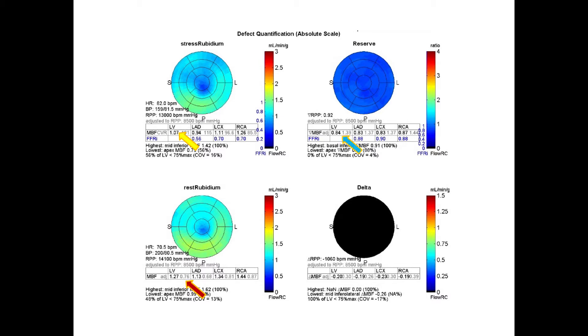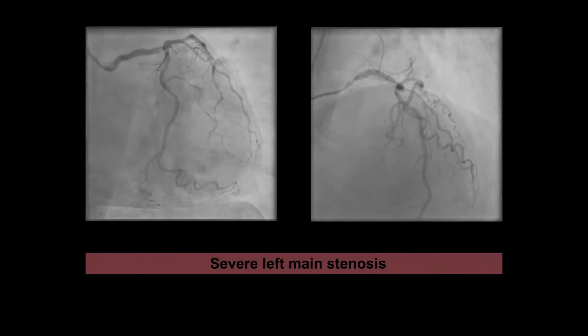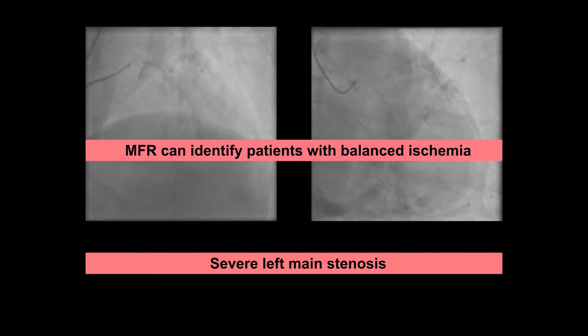Then you looked at reserve — reserve was markedly decreased. You look at delta, the difference between stress flow and rest flow, markedly decreased. So it's the flow here that showed you that this patient had severe impairment of her flow reserve. What she has on angiography is a severe left main stenosis. This is an example of MFR adding to relative perfusion imaging and identifying a patient with truly balanced ischemia. MFR was essential to identify the severity of her disease, so it would be very attractive to add this to our SPECT imaging.